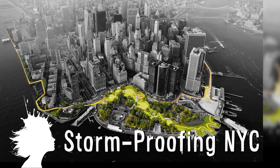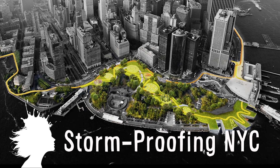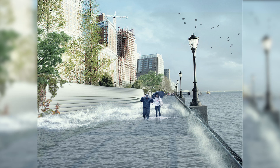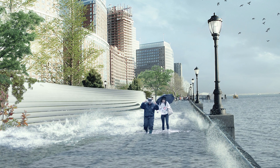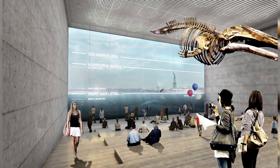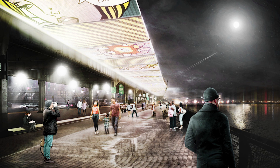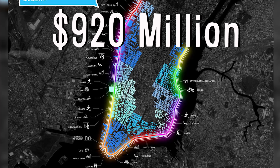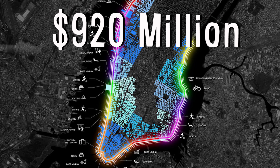New York City is preparing for a massive storm by creating an 8-mile long stretch of dikes and a 16-foot high barrier that will have varying functions for the city during non-storm times, including aquariums, parks, and public art space. A total of 920 million dollars was recently awarded for various storm-proofing efforts.